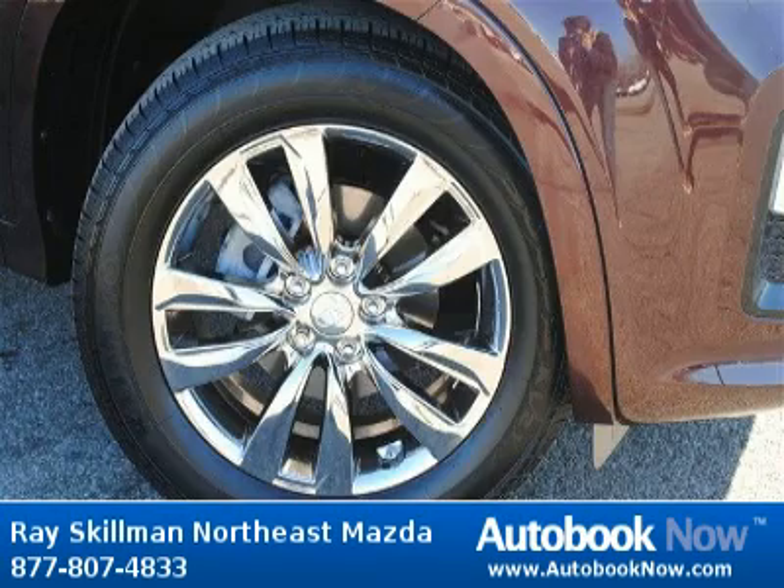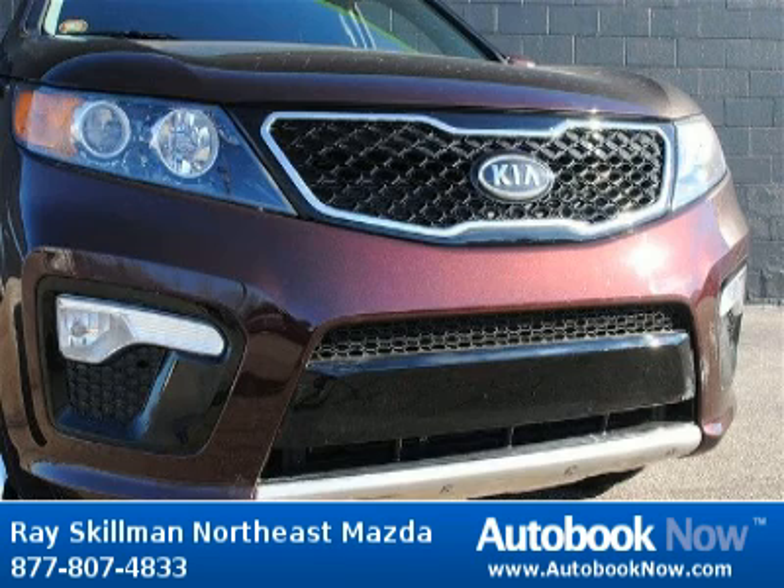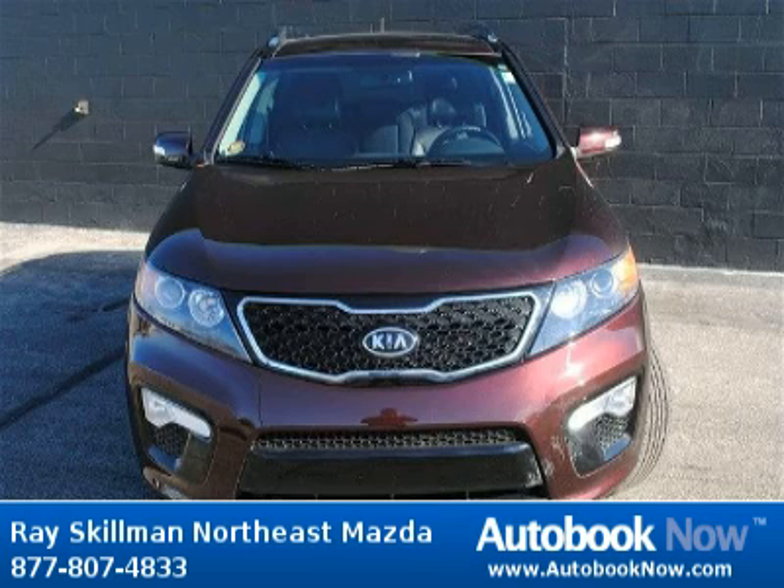This 2011 Kia Sorento is available at Ray Skillman Northeast Mazda in Indianapolis, Indiana. This Sorento has a beautiful black cherry color and it has 14,000 miles on it.